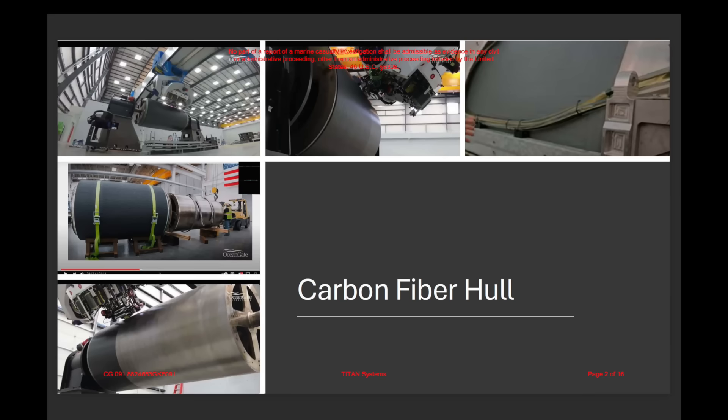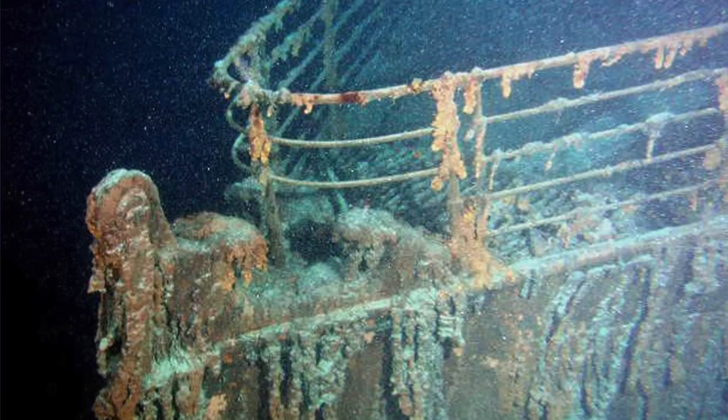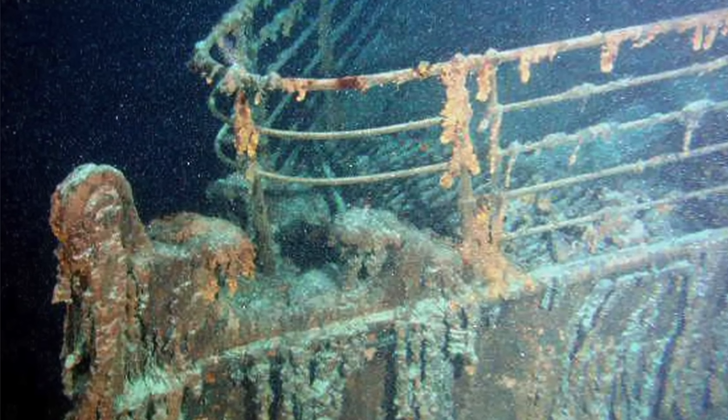When the wreckage was found, everyone — myself included — originally thought that the reason the sub imploded had to do with the carbon fiber hull that the Titan was mostly constructed with. Carbon fiber isn't that widely used on submersible vessels; it's more commonly used on aircraft because carbon fiber is better suited to have internal pressure pushing outward on the hull instead of external pressure pushing in. The pressure around the wreck of the Titanic is around 6,000 PSI, which is 400 times greater than what it is at regular sea level. So you can see why most people would think the carbon fiber hull was the reason the Titan sub imploded.